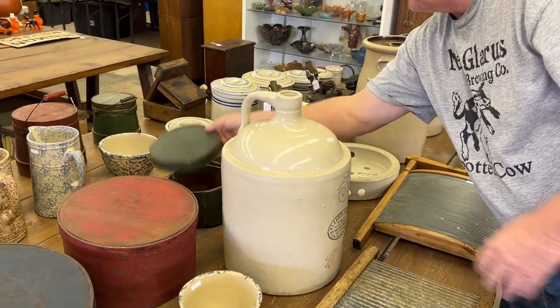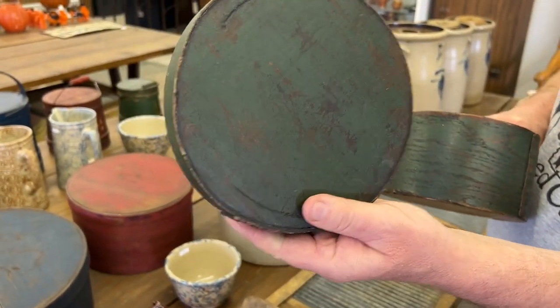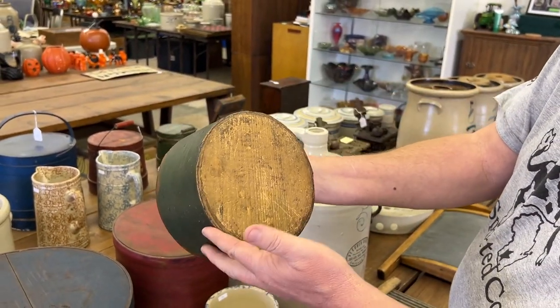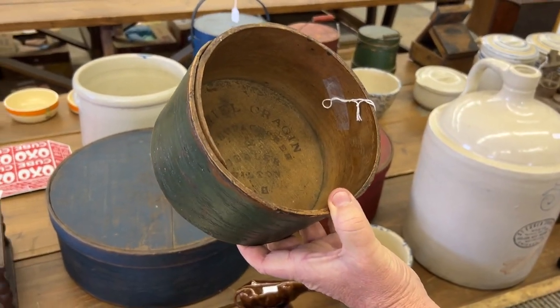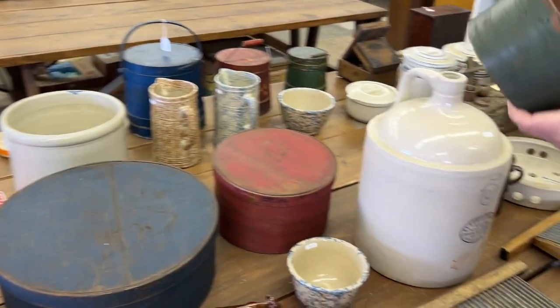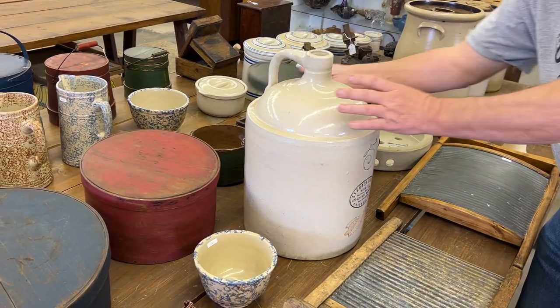Another pantry box — the lid popped right off. There's the lid. Here's the bottom, really nice. There's your marking: Daniel — I think it's Gregan — and it's in Wilton, New Hampshire maybe.